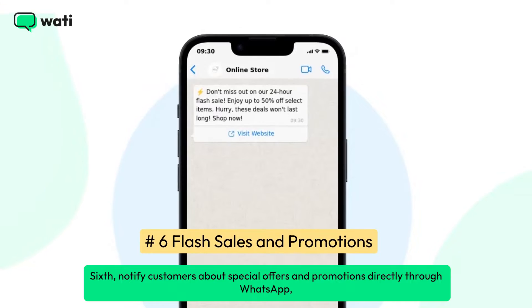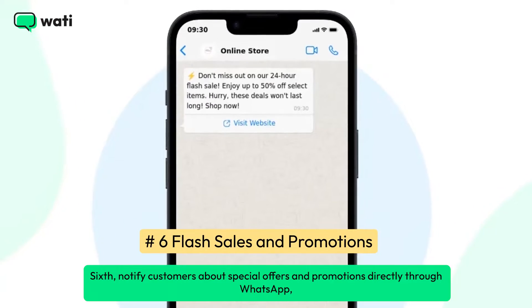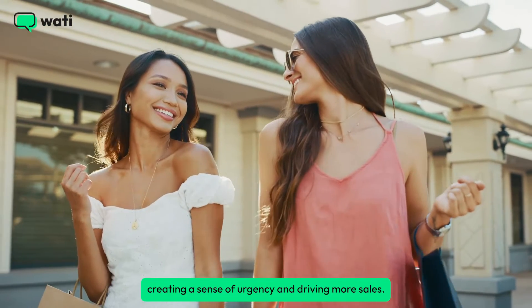Sixth, notify customers about special offers and promotions directly through WhatsApp, creating a sense of urgency and driving more sales.